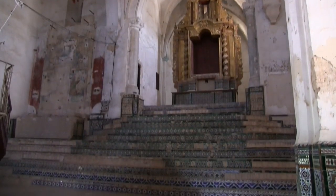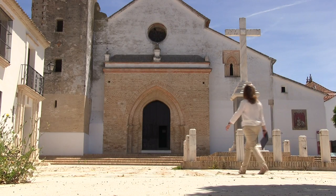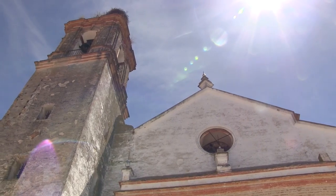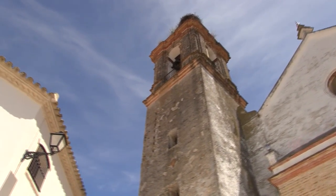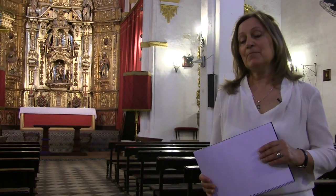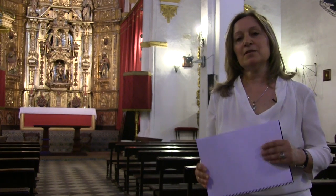Cine de barrio, etc. Estoy dentro de la iglesia de San Eustaquio, también otra de nuestras iglesias mudéjar. Representa el mismo modelo. Si nos fijamos, tiene la nave central y las dos laterales, la cabecera gótica.